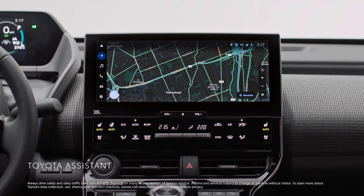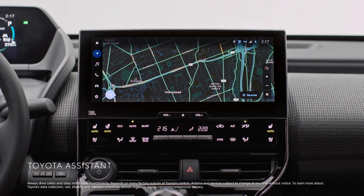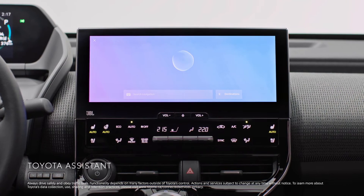With the standard Toyota Assistant, you can use your voice to access many in-vehicle features. For example, you can simply say, "Hey Toyota, change climate to 20 degrees."